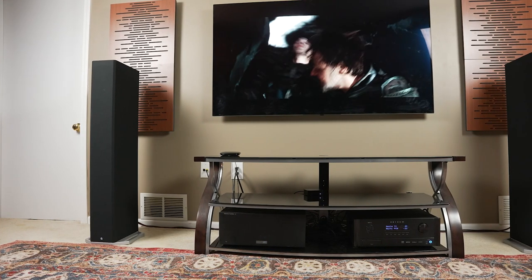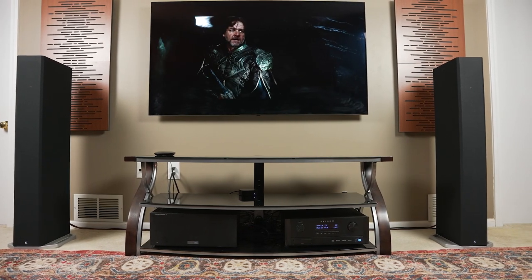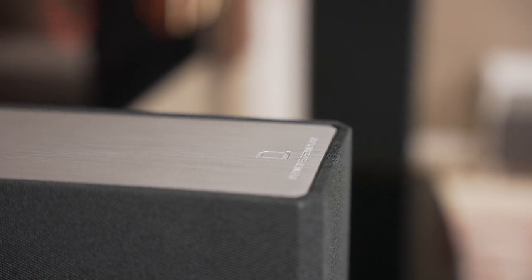On the high end, the towers are crisp and clear thanks to those aluminum tweeters. Watching blockbuster movies, all the sound is very detailed and it's super easy to pick out dialogue and stereo direction as well. Action scenes are lively, clear, and powerful thanks to the full range of these towers.